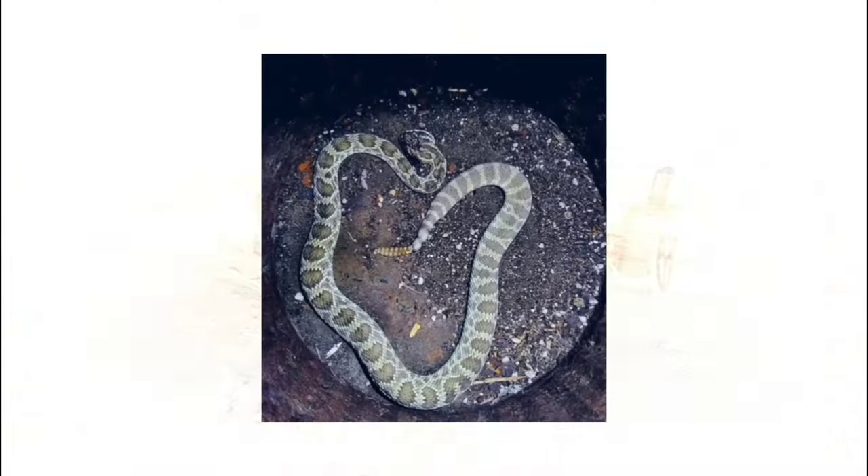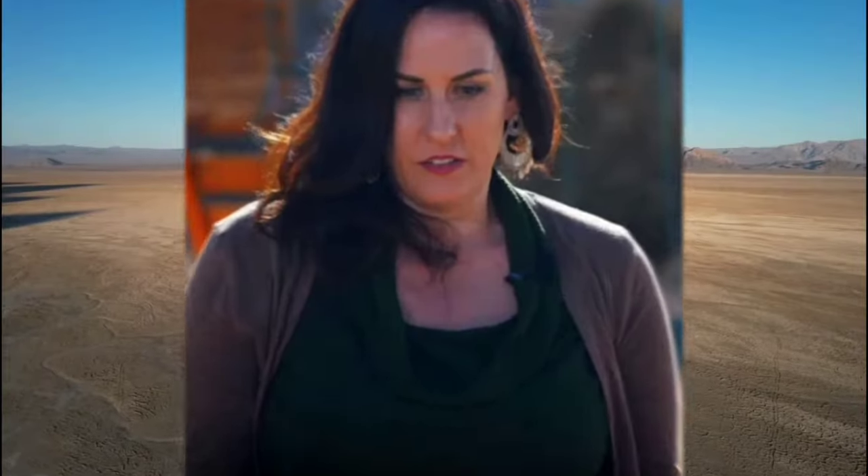I look down and then I see this rattlesnake coiled up, and I jump back, and then it rattles. I'm trying to breathe through it. It was excruciating pain. I didn't anticipate the pain — my foot was throbbing, it just kept working its way up. I'm trying to stay calm.